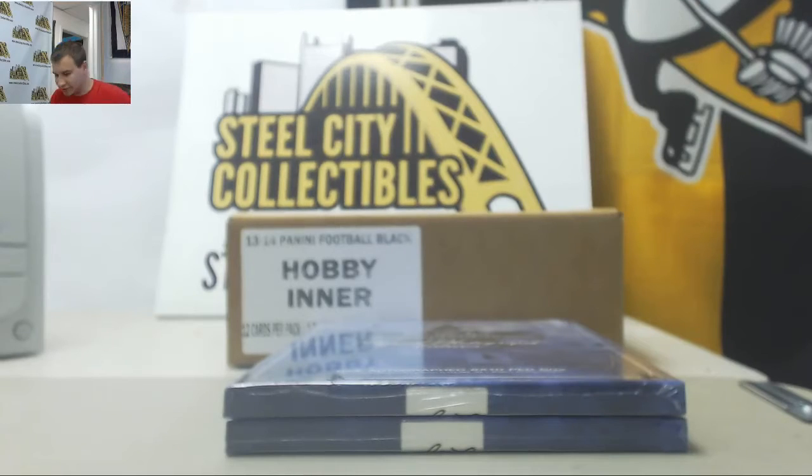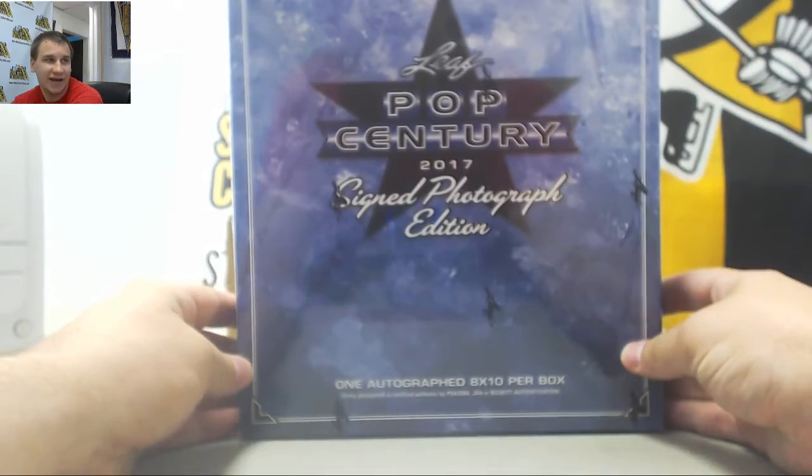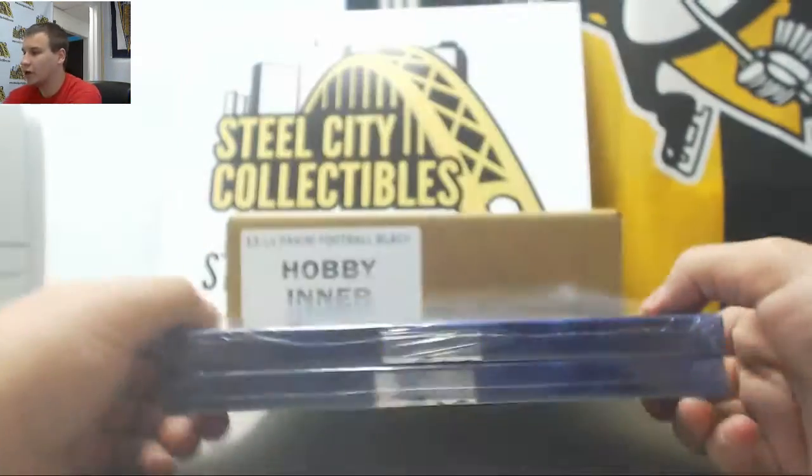Alright guys, we've got a live break here for Lee to start off our Friday night. We have two boxes of Pop Century 2017 signed photograph edition. Good luck.